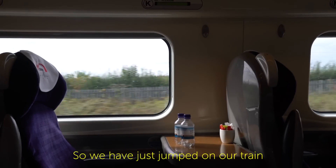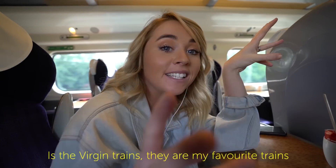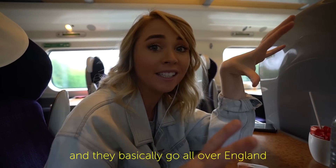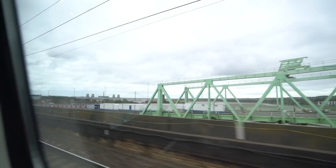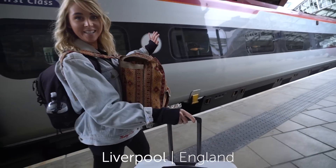We've just jumped on our train. Something I love about Britain is the Virgin Trains — they're my favourite trains and they go all over England. Alrighty, welcome to Liverpool! This is the furthest north we've ever been in England.